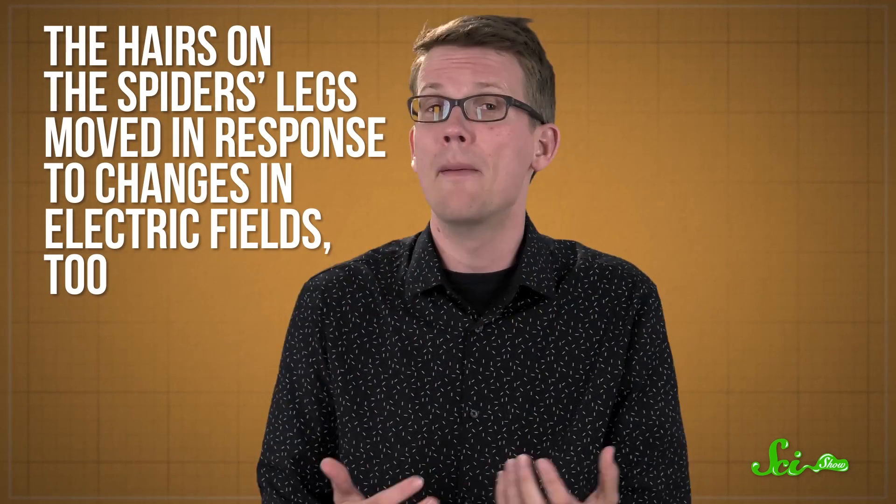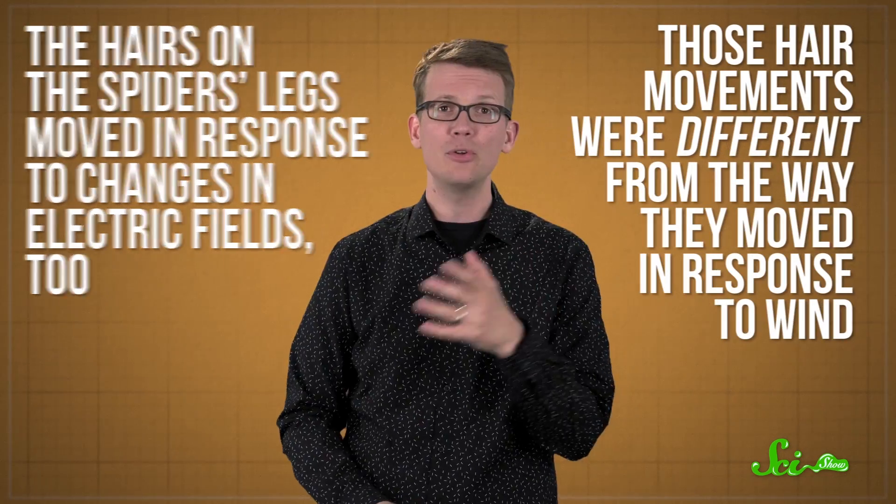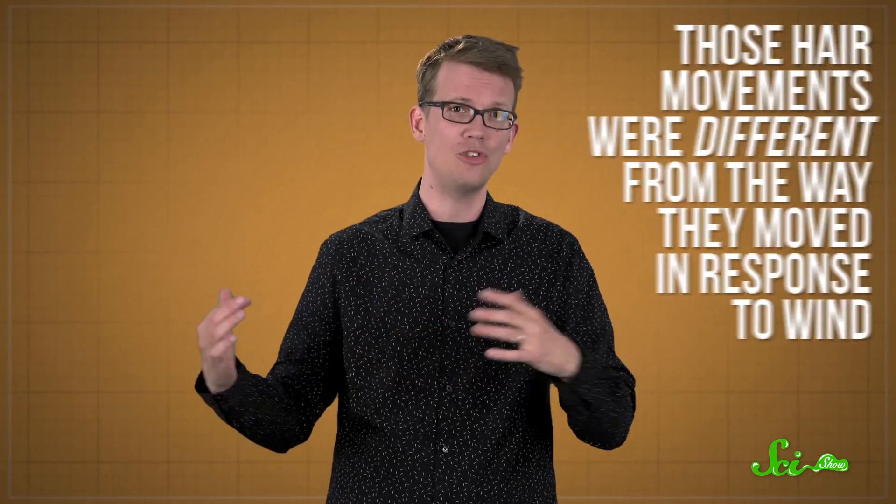An earlier study published just last month in PLOS Biology noted that these spiders seemed to test the wind with their legs before they start to spin their silk sails. And this week's study found that the hairs on the spider's legs moved in response to changes in electric fields, too. But those hair movements were different from the way they moved in response to wind, which means the spiders might be feeling around for both of those things.